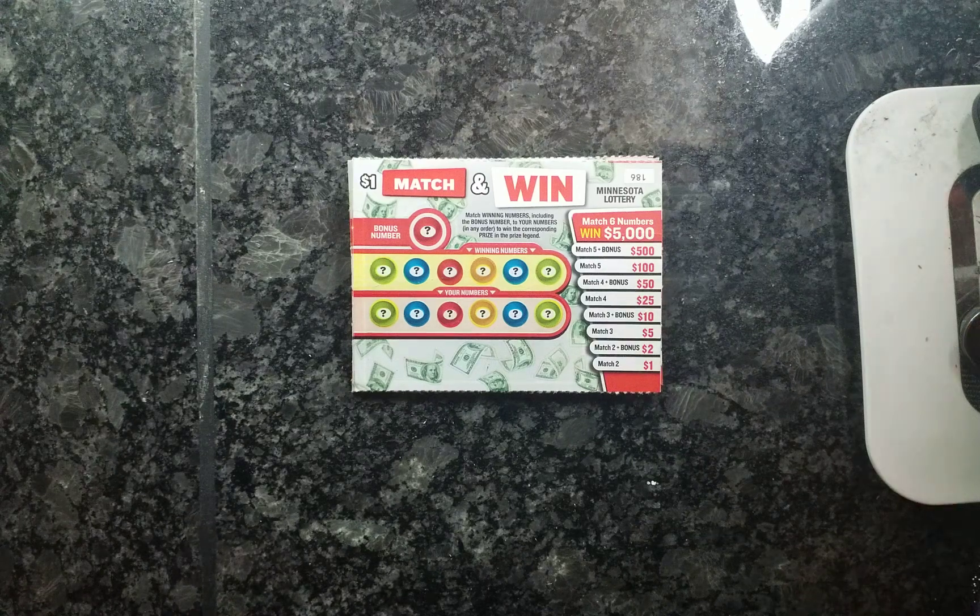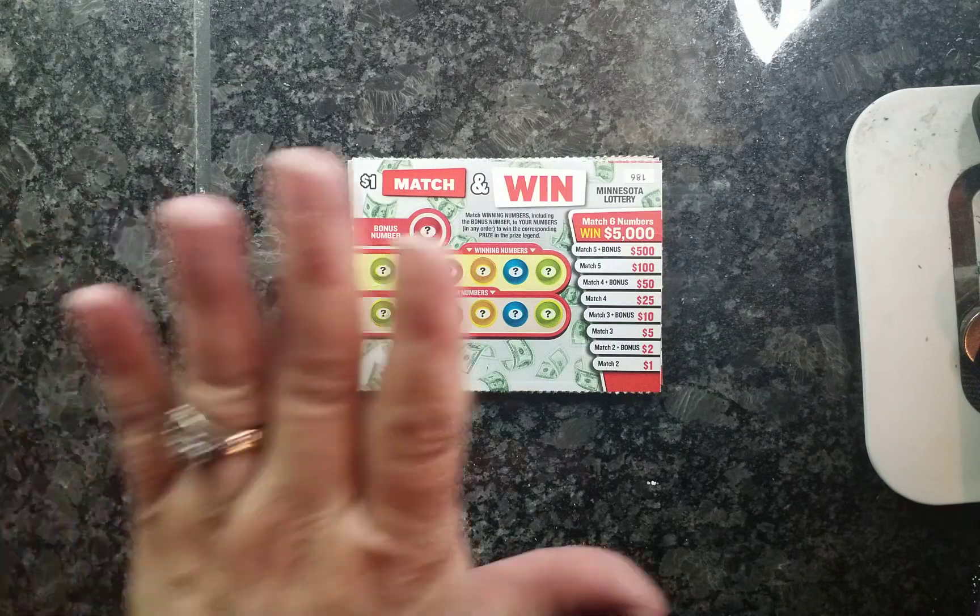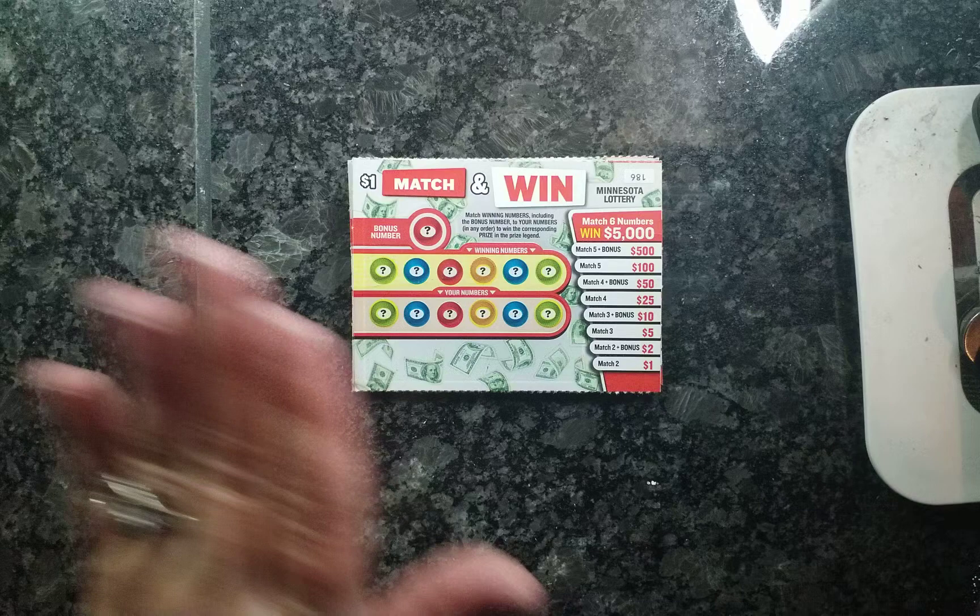Hey YouTube, it's Sabrina, Miss Minnesota Lucky, coming back at you with another video. I have new tickets — new tickets for the Minnesota State Lottery. They came out with some variety, so I'm going to videotape that. This is my first time playing these, so we'll see how I do.